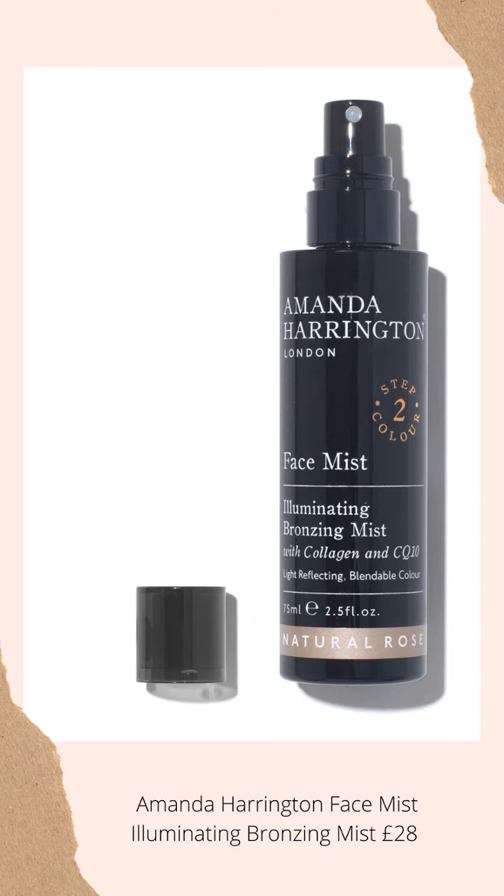There's one other product that I do actually use — the Amanda Harrington Facial Tanning Mist. I used that yesterday and that's why my face looks so brown. That's really good if you don't have time to put any makeup on and you just want to quickly give yourself a bit of colour, a bit more glow to your skin. Especially use that if I don't have time to put any makeup on.